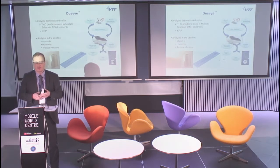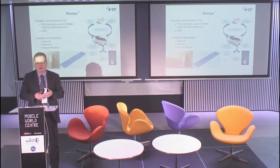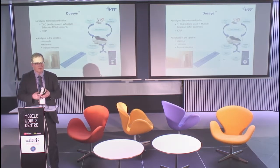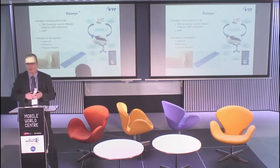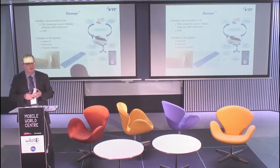We are looking for companies or partners who would take the final stretch of product development. This product is, I would say, 70% ready, and we are looking for companies who would like to work with us to complete the final product development phase. Thank you very much.